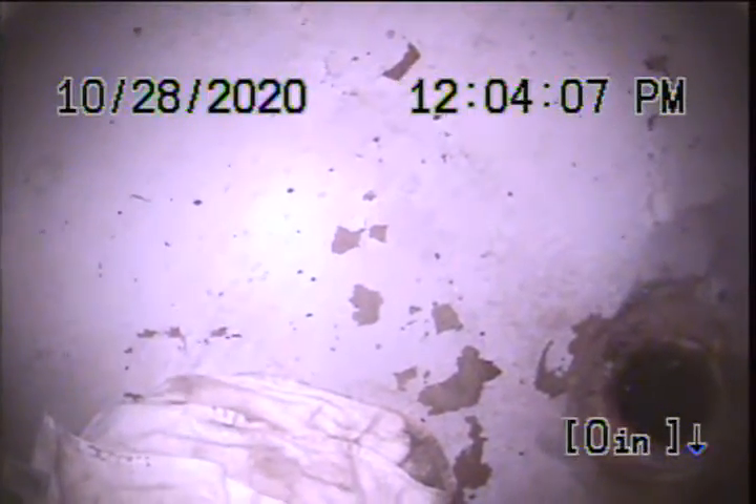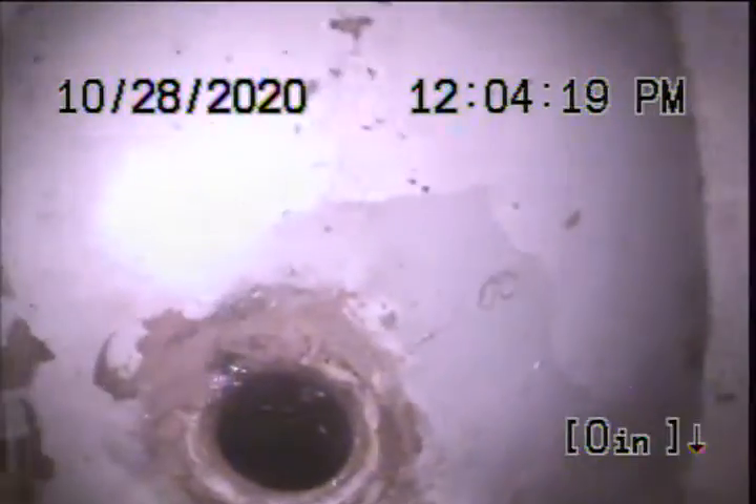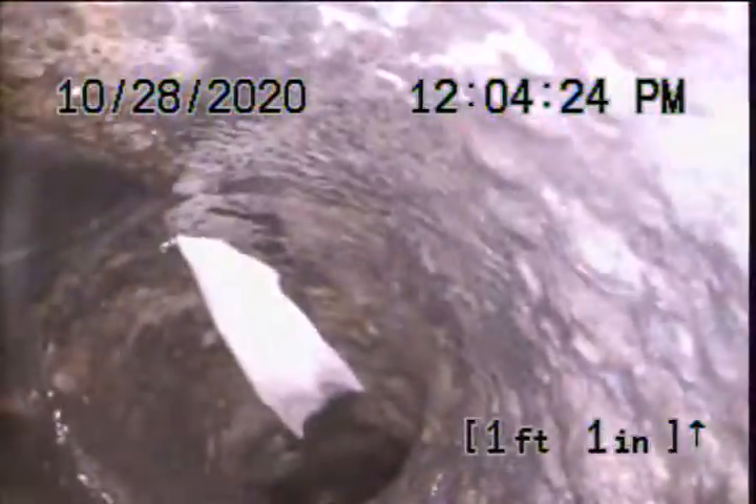Hello, this is Richard with Sewer Sluice. Today I'm at property address 4511 North Willamette Boulevard. I'm located in the basement at the main stack here, leading down to a cast iron clean out. It's going to be my point of access and my advance out. I'm here to check the overall condition and serviceability of the sanitary sewer line.